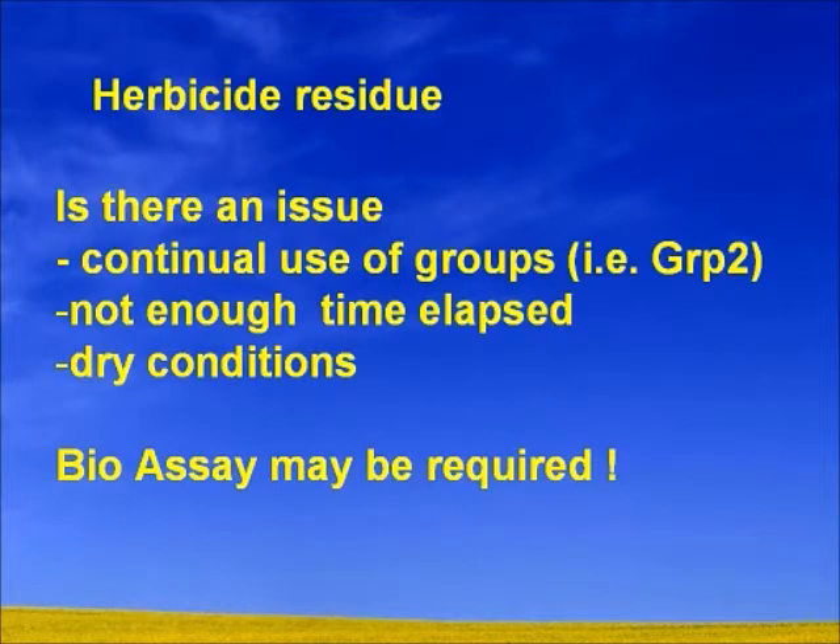Herbicide residues are something we need to be thinking about. What's happened on that field you're going to seed your canola on this year? Have you been using a Group 2 herbicide for a continued number of years and now switching to a system that is not resistant — for example, going to Liberty Link or Roundup Ready? Have you had enough time elapsed? With the dry conditions we had this past year, is there actually been enough time to allow for breakdown, especially if you used a couple of shots of Group 2? Bioassay may be required. Also go through your records to figure out which fields had peas on them and make sure you don't switch up the bags at seeding time.